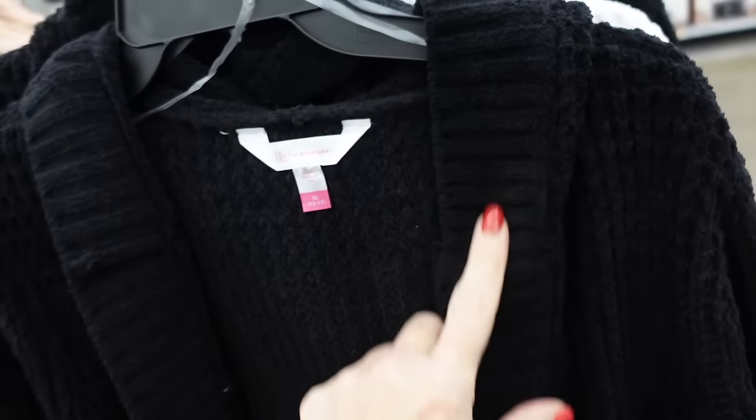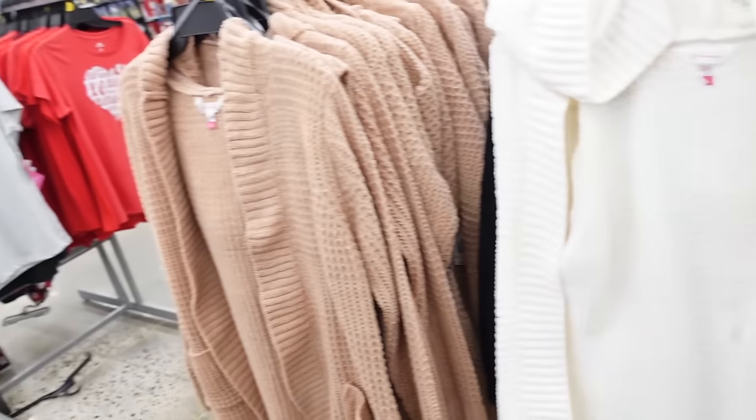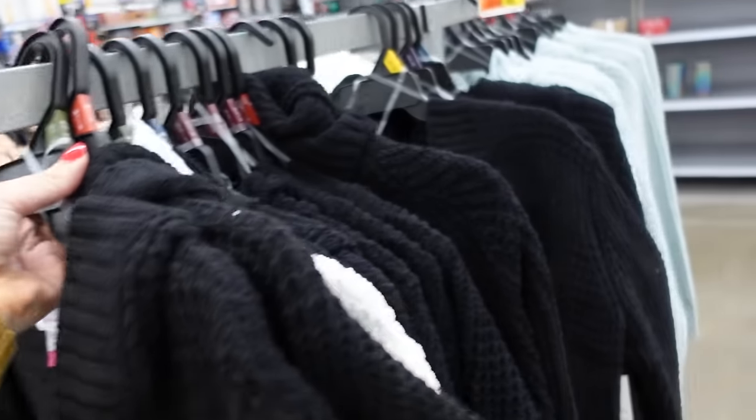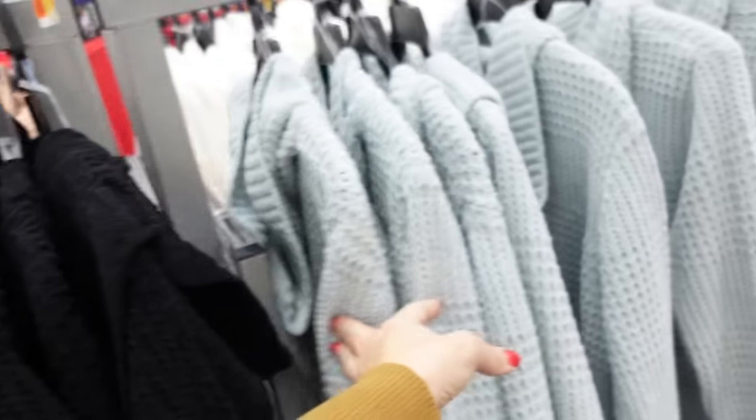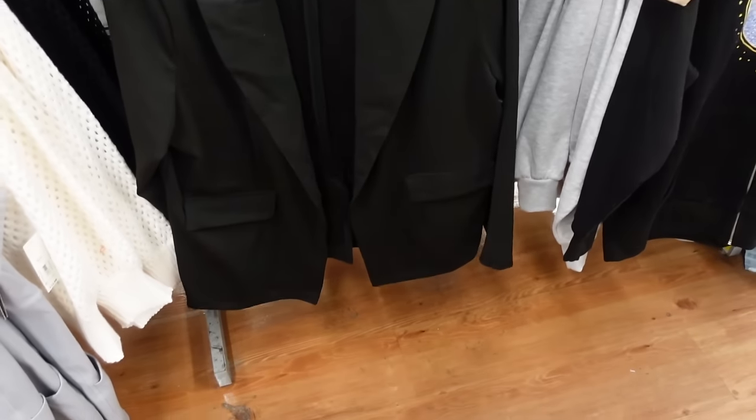Waffled cardigans from No Boundaries are a soft chenille material with ribbing around the neckline, two front pockets, ribbed wrist, and scoops on the side with the hood in the back. Comes in black, ivory, brown, and mint — they're $18.98.